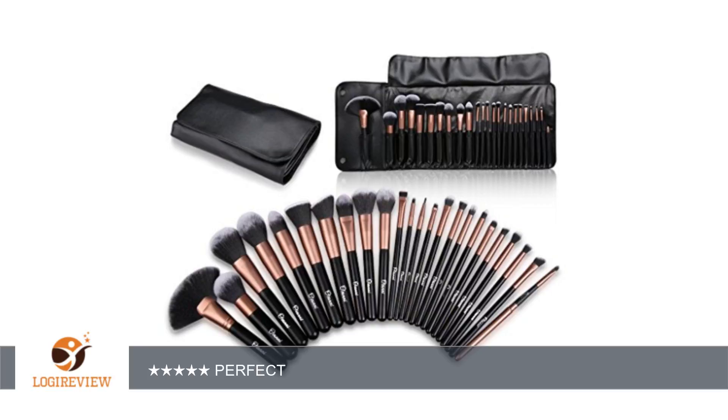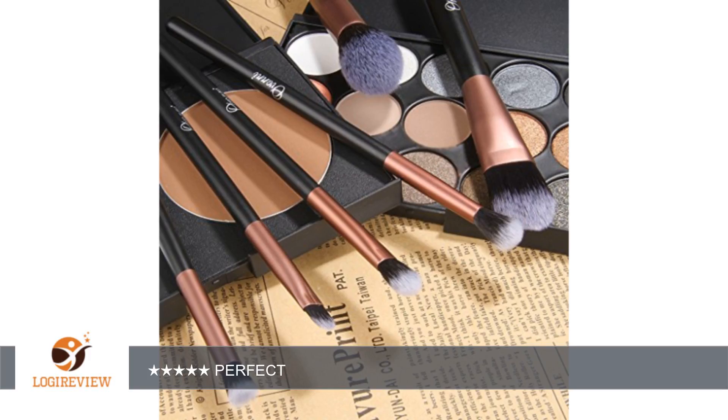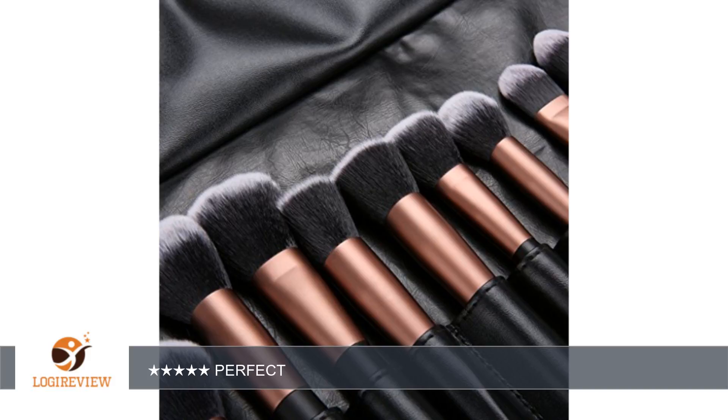These brushes are amazing for the price. You could pass these off as expensive brushes and I wouldn't note the difference. They do have a strong smell at the package but it goes away easily after washing. There also might be a bristle here and there out of place but you can easily pull it out or just leave it.